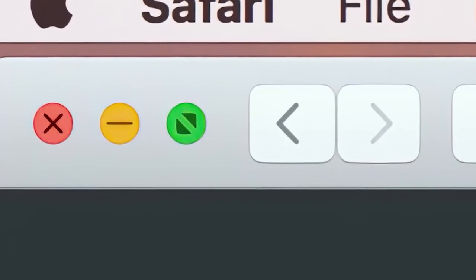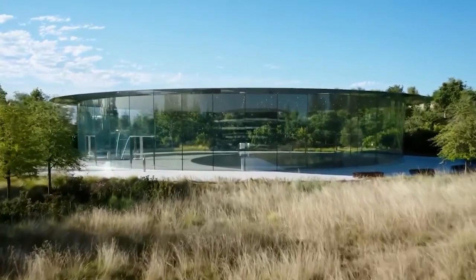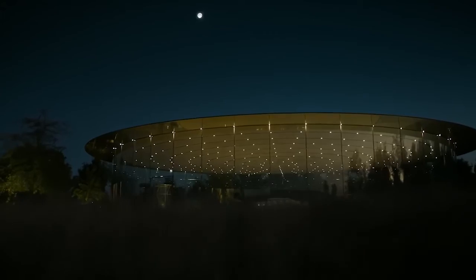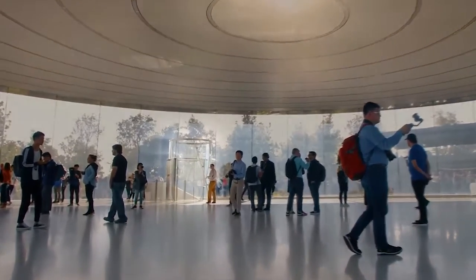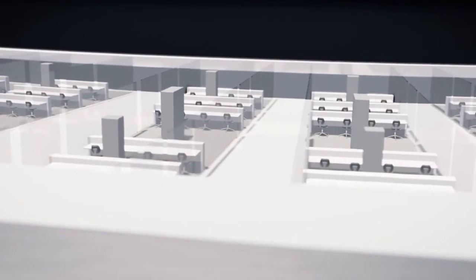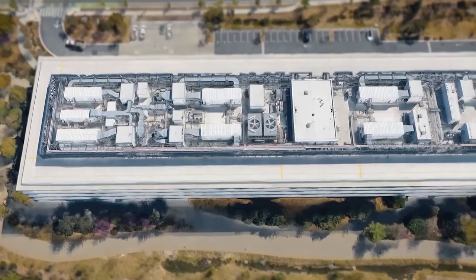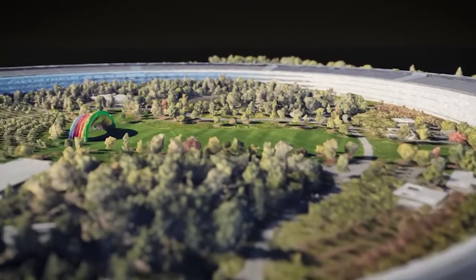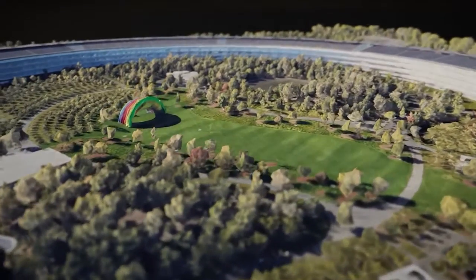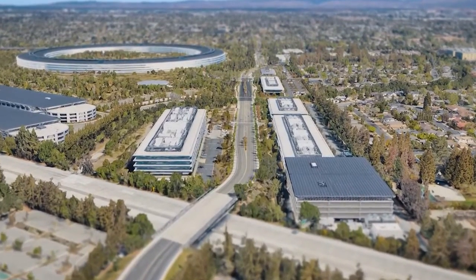In addition to these features, Apple Park also uses energy-efficient LED lighting and a water recycling system that recycles grey water from the campus's sinks and showers. These features, combined with the use of renewable energy sources, make Apple Park a truly sustainable and environmentally responsible campus. Apple Park's use of renewable energy sources is a genius idea that showcases how a company can use innovative technology to reduce its carbon footprint while still providing comfortable and visually stunning office space. The campus serves as an excellent example of how other companies can follow suit and work towards a more sustainable future.